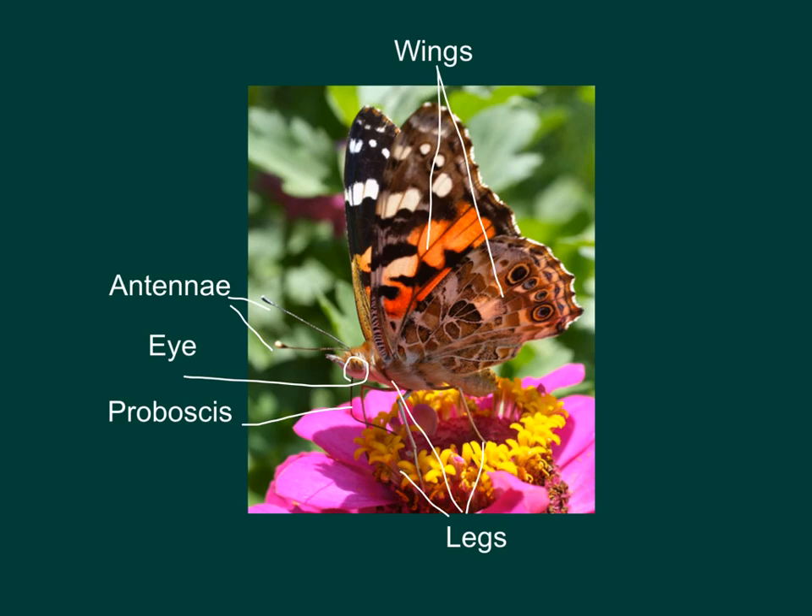The thorax, or middle section of the butterfly, holds the butterfly's wings and its legs. Butterflies have six legs and four wings — two bigger wings and two smaller wings. Wings are important for a butterfly because they help protect it. Not only do they let the butterfly fly away from danger, but they also serve as camouflage. You might notice that on one side of the painted lady's wing, it's darker and more muted — more browns, blacks, and tans — which helps the butterfly blend in and hide if it's in danger.